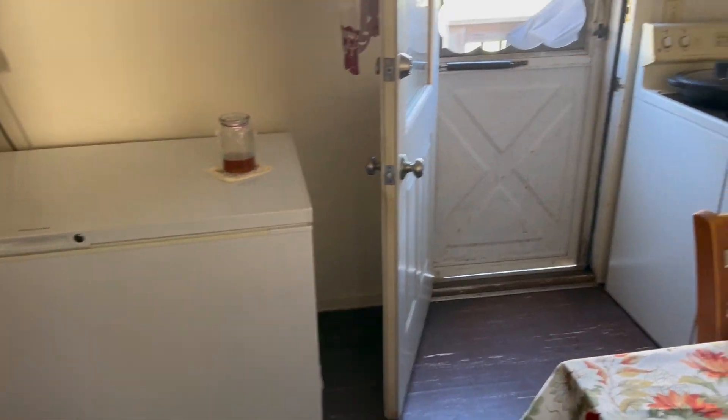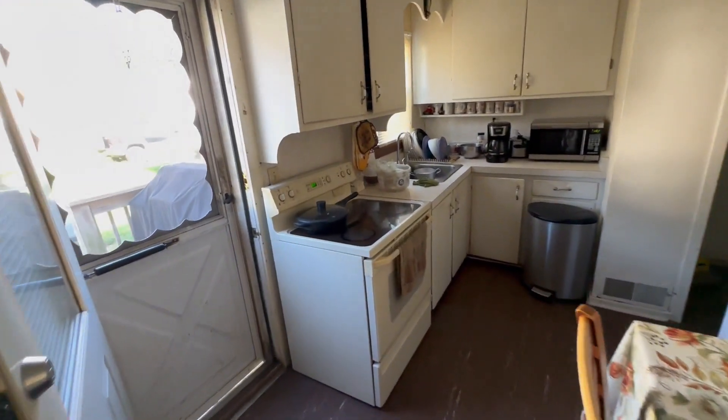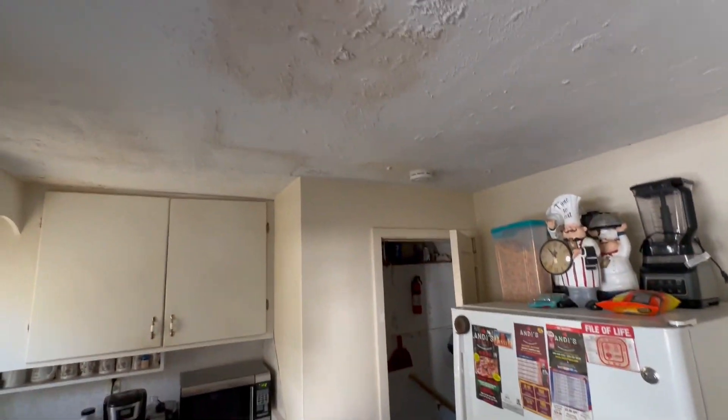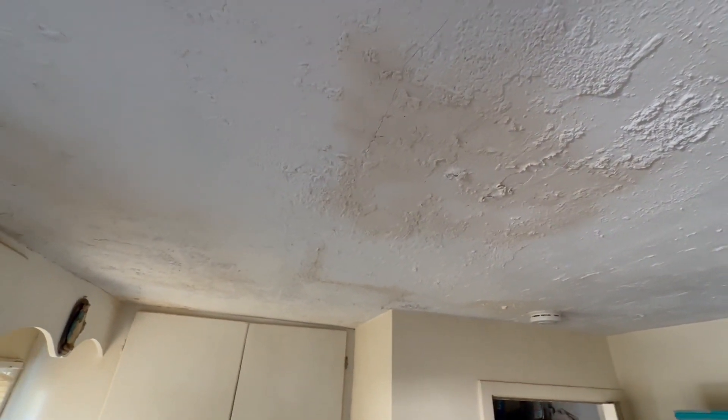Here we have the kitchen, which has a pretty wide open layout. On one side we have the cooking area, the cabinets, the range, and the fridge, with minor spots on the ceiling from oil cooking over the years.